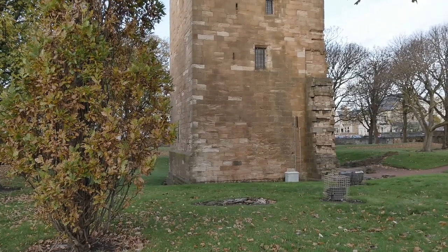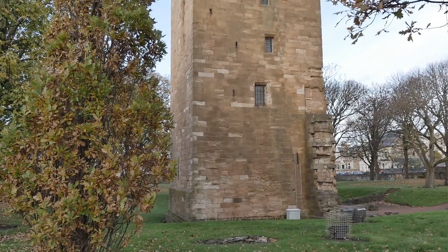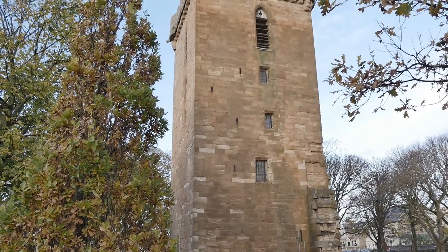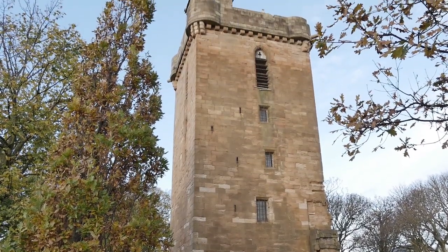In the 1850s, John Miller, a rich gunsmith and antiquarian, bought the Citadel and converted St John's Tower into a Gothic Fort Cum residence called Fort Castle.